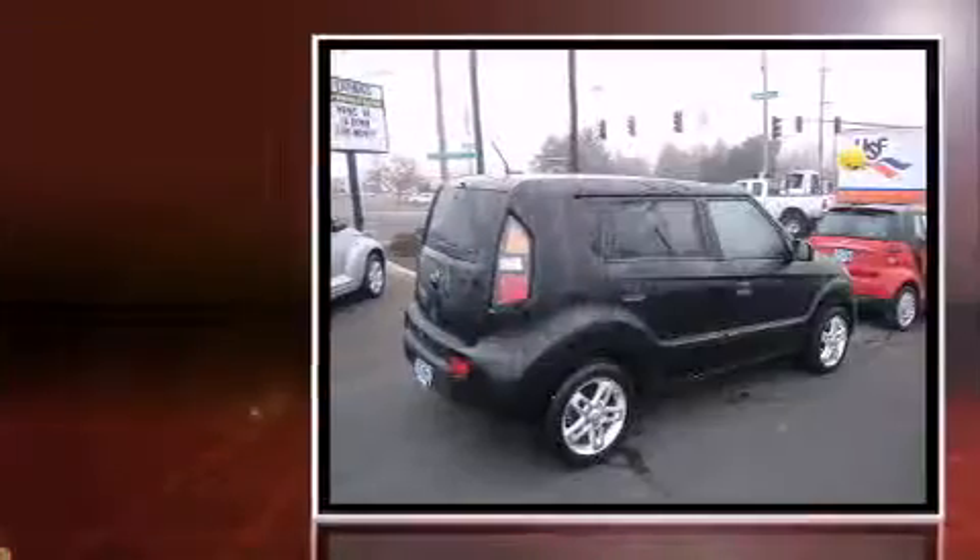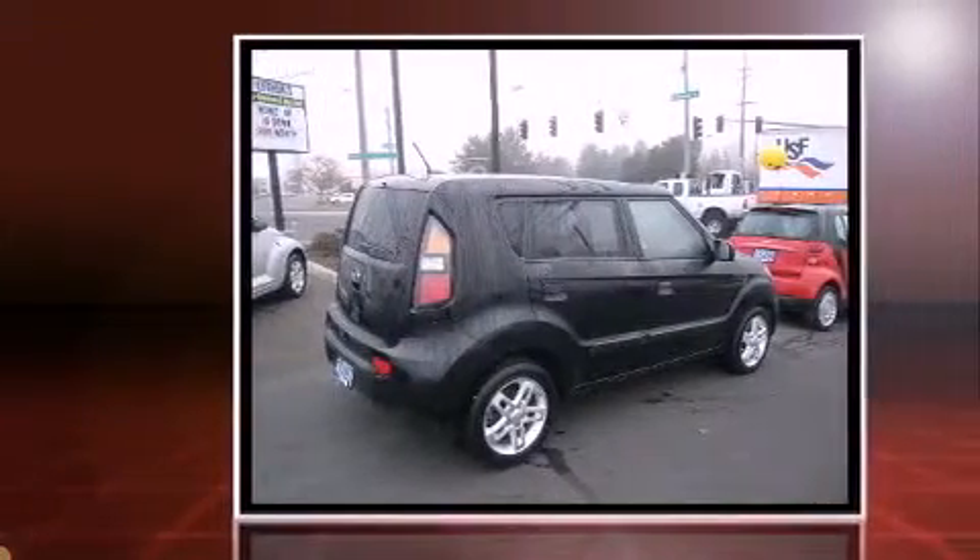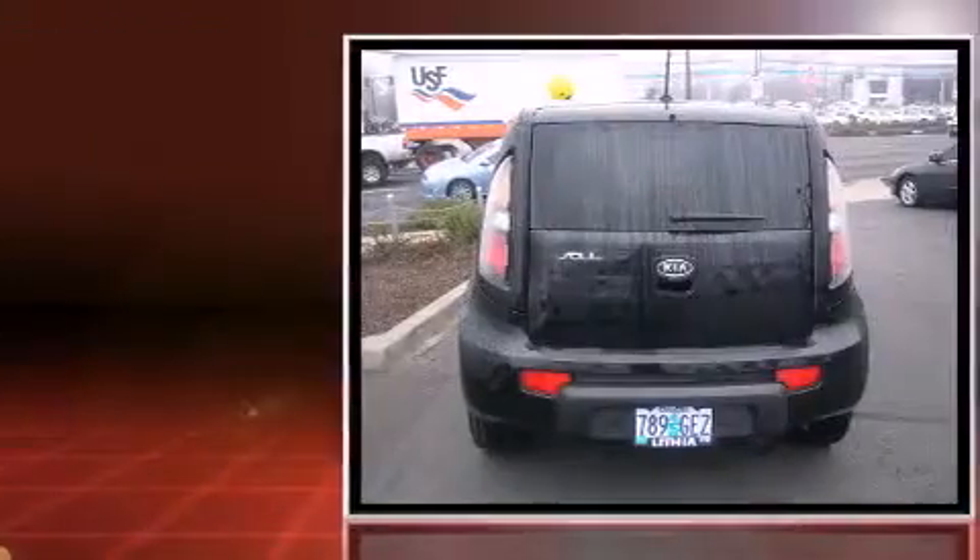Come test drive this 2010 Kia Soul. Smooth gear shifts are achieved thanks to the efficient four-cylinder engine, providing a spirited yet composed ride and drive.